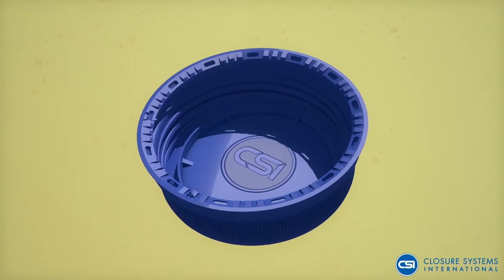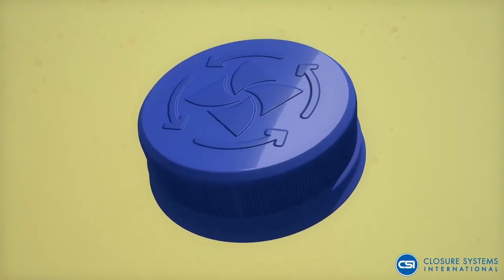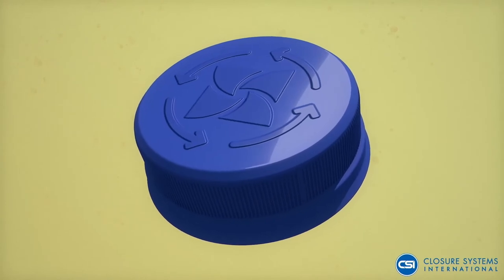Closures like the new 38D-KL, made with polycycle PCR, an FDA-approved PCR closure for the beverage market.